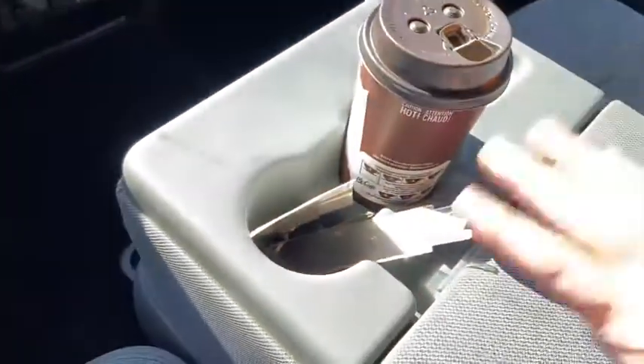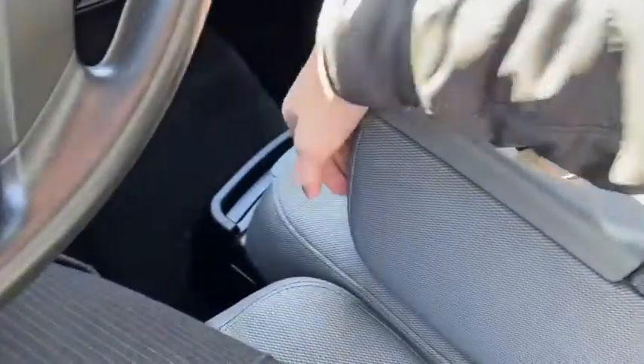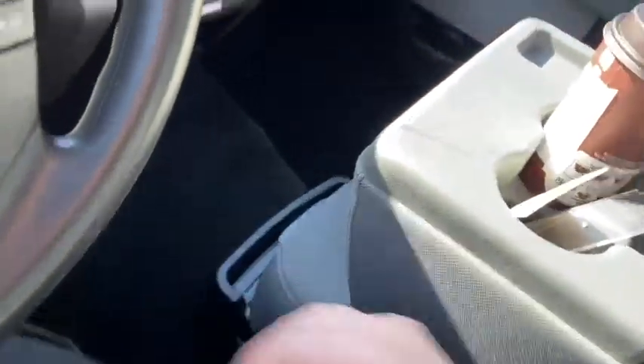Coming back, we have two cupholders in your armrest with some storage space. That does of course also flip up to be the sixth seat inside this truck. As for the rest of the interior, you do have grey cloth throughout, and a 60-40 split in the back bench as well.